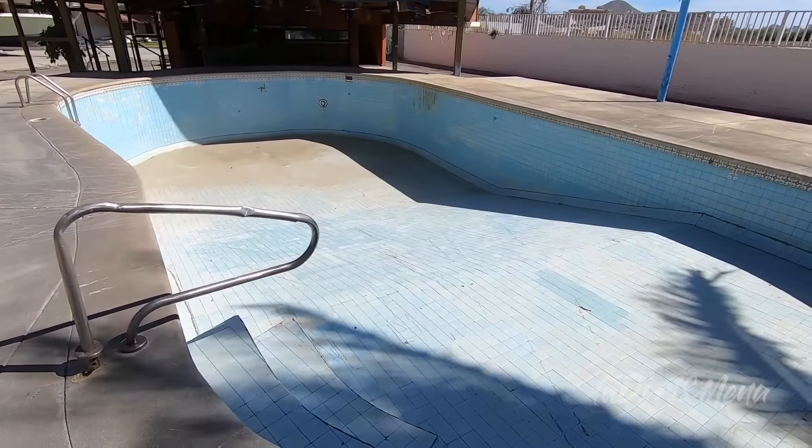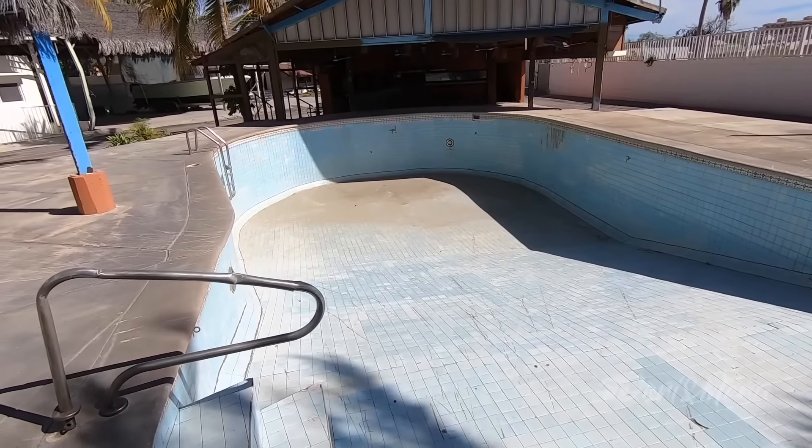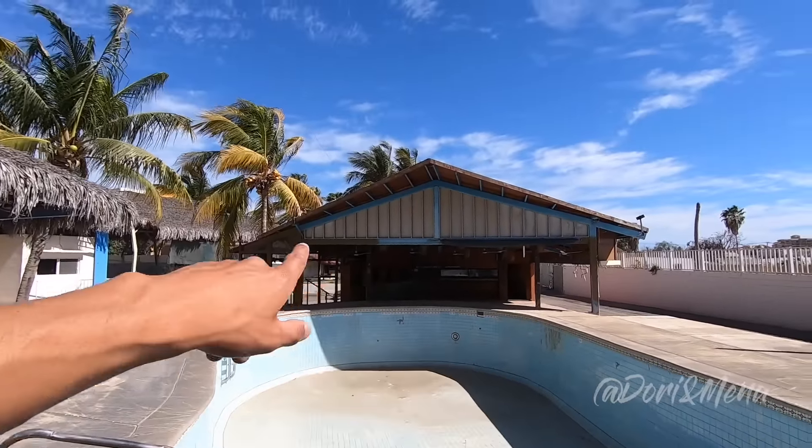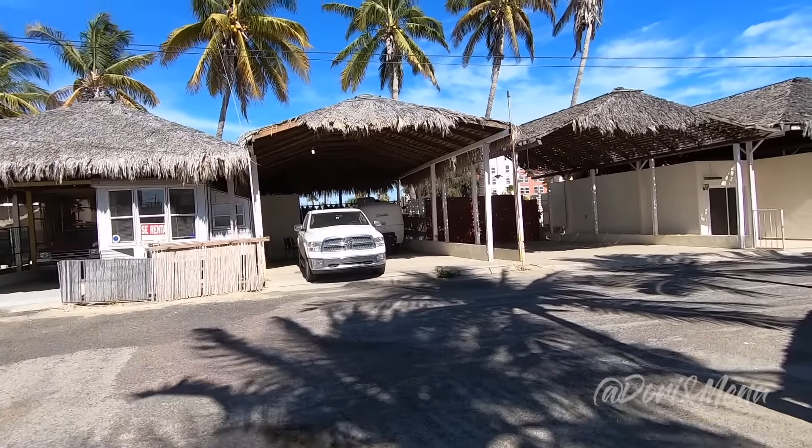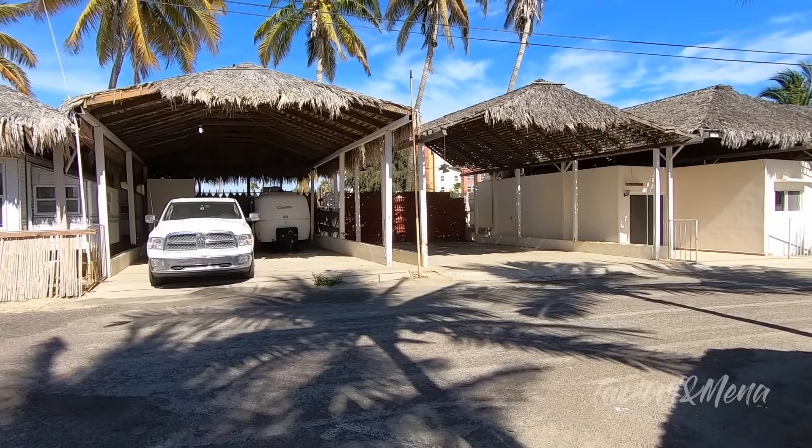The campground is actually really good — a really cool spot. First of all, there's no one here besides us. Second, we got Wi-Fi, which is pretty good from inside the casita. The pool is closed again — they're trying to sell the campground. They also had a bar and restaurant with a liquor license. It's the only campground in Cabo, and it can actually accommodate big rigs — tons of room, could easily fit a Class A.